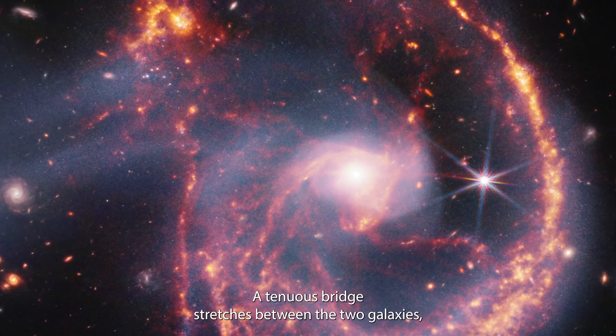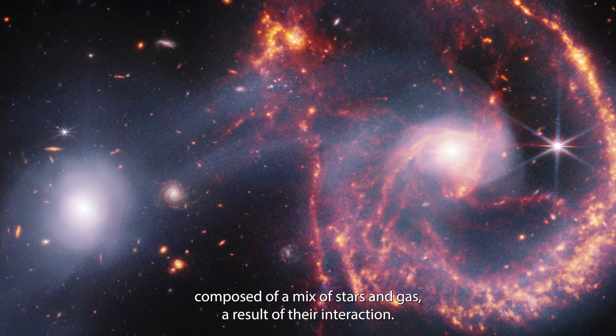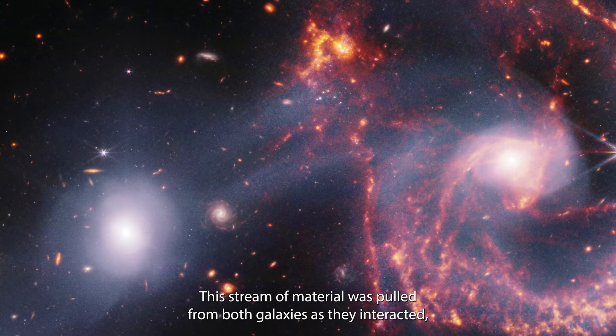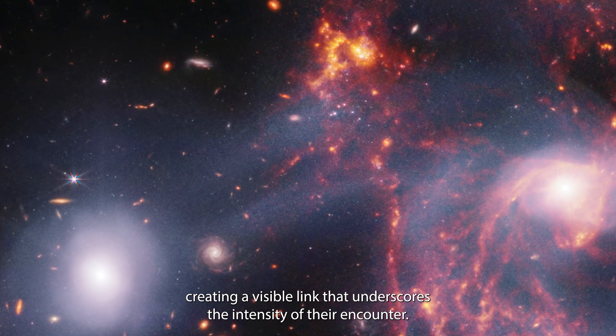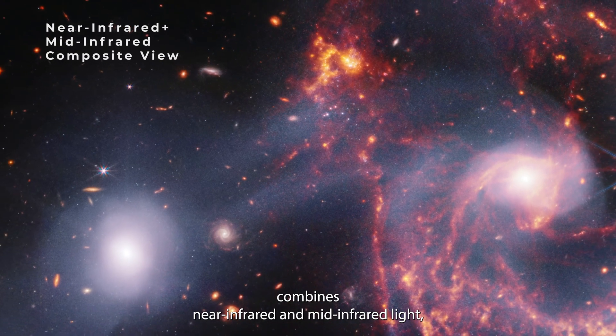A tenuous bridge stretches between the two galaxies, composed of a mix of stars and gas, a result of their interaction. This stream of material was pulled from both galaxies as they interacted, creating a visible link that underscores the intensity of their encounter.